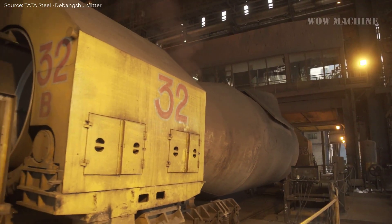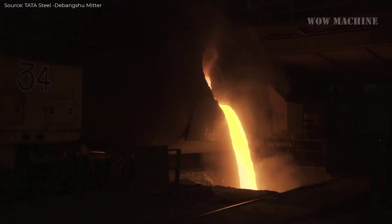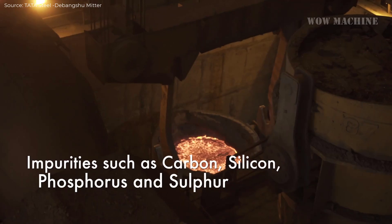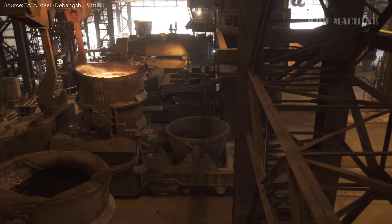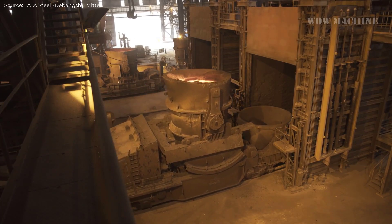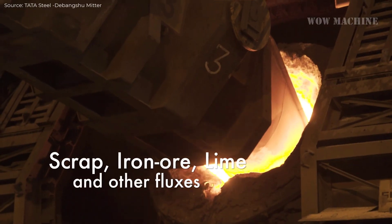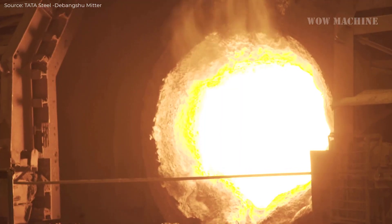The steel coil manufacturing process begins with liquid hot metal being transported from the blast furnace to the steel-making facility in torpedoes. This hot metal contains impurities such as carbon, silicon, phosphorus, and sulfur, which must be removed to produce high-quality steel. The first step in impurity removal occurs at the desulfurization station, where lime and magnesium powder are injected into the hot metal to eliminate sulfur.